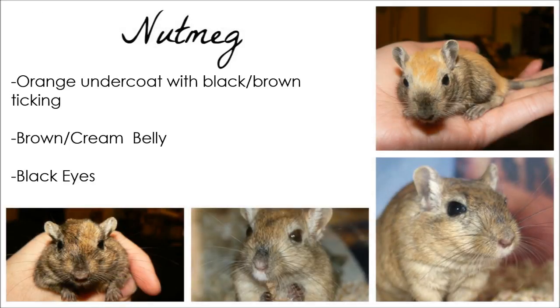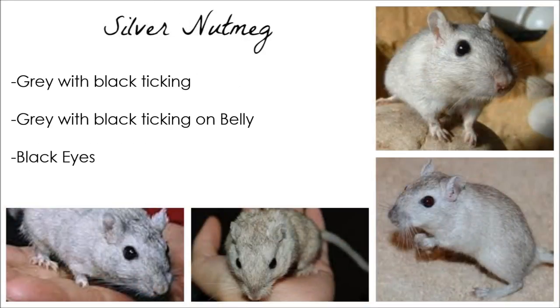Nutmeg gerbils have an orange undercoat with black ticking. They have a cream and brown belly and black eyes. A Silver Nutmeg is grey with black ticking all over, and they also have black eyes.